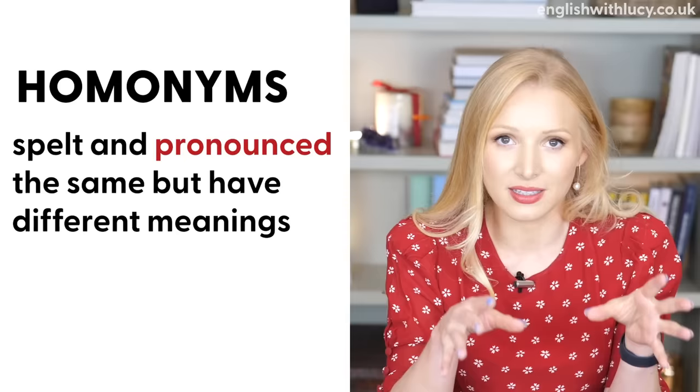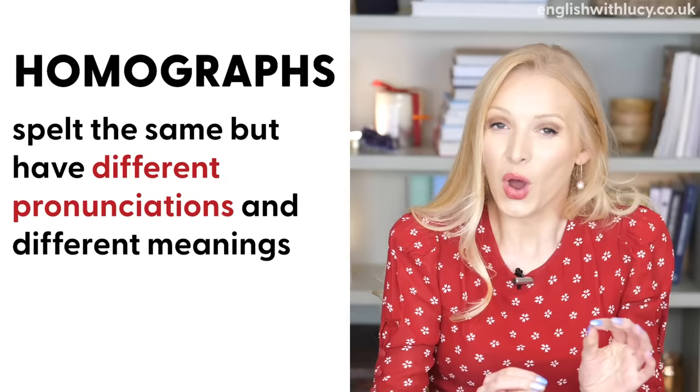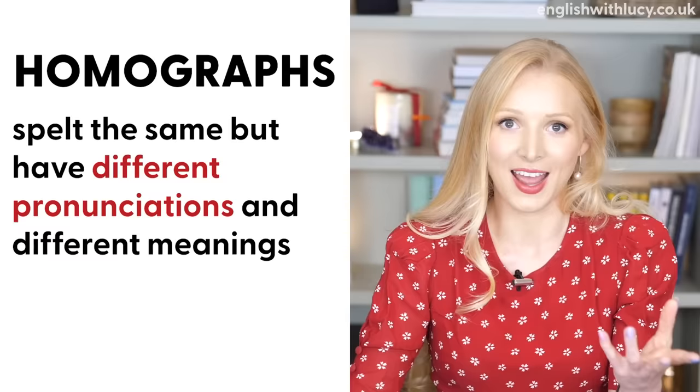We have homonyms and homographs. Homonyms are words that are spelt and pronounced the same but have different meanings, like bark and fly, for example. Homographs are words that are spelt the same but pronounced in a different way, and of course they have different meanings — for example, desert and dessert.